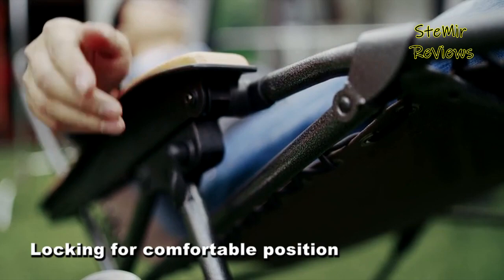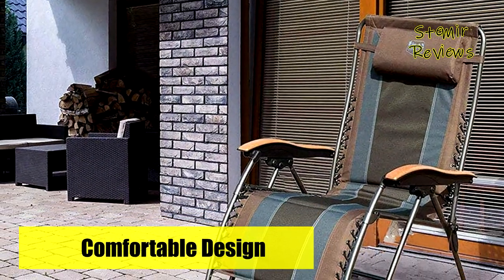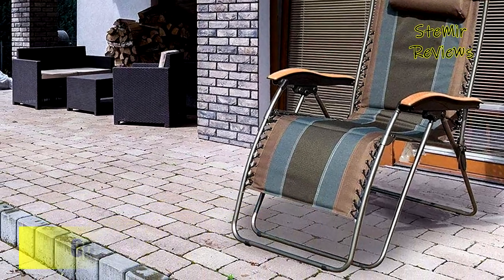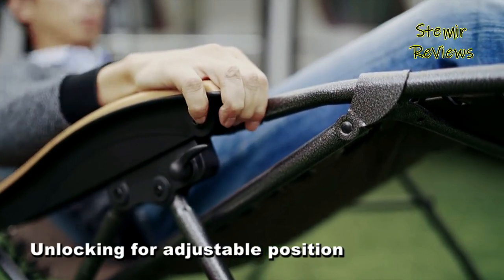Which reclining camping chair would you like to buy? Leave us a comment below. If this video helped you, don't forget to subscribe and like this video. See you next time.